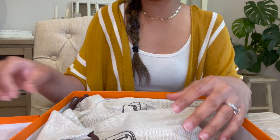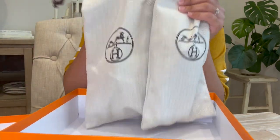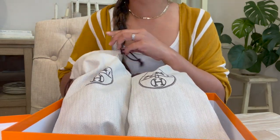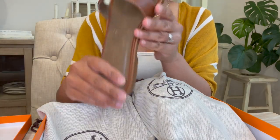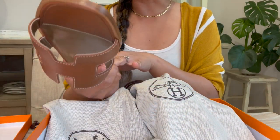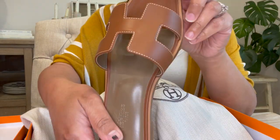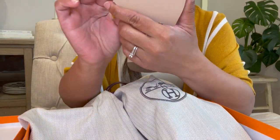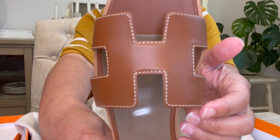Without further ado, I want to show you my first piece with Hermès. There's no tissue or anything, just dust bags for these two. They are the ever-famous Hermès Oran sandals in gold! I'm very happy I got these. You can really tell the luxury of the leather and the sole — it's just luxe, that's all I can say.